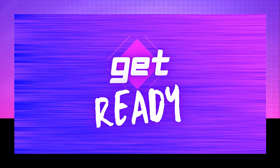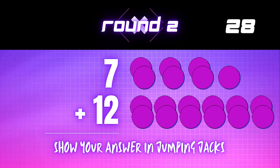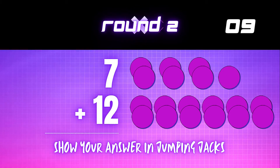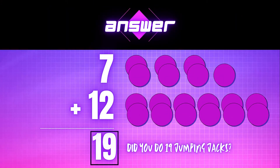Get ready! 7 plus 12 equals — show your answer in jumping jacks. The correct answer is 19. Did you do 19 jumping jacks?